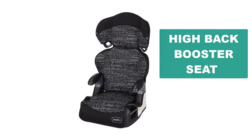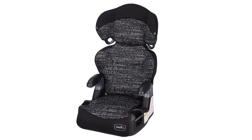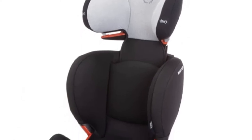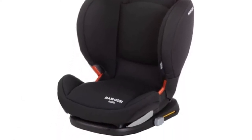Are you looking for the best high back booster seat? In this video we will break down the top six high back booster seats on the market. We have included links in the description for each product mentioned, so make sure you check those out to see which one is in your budget range.